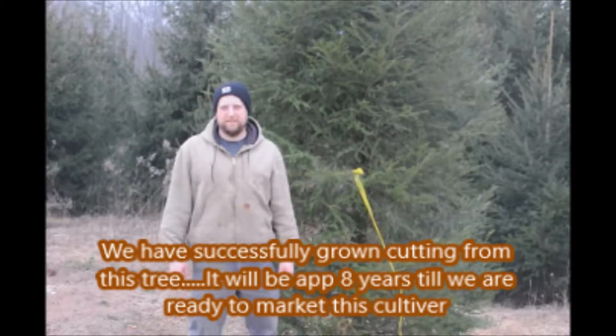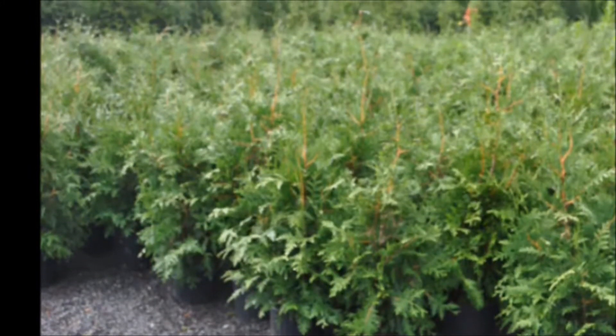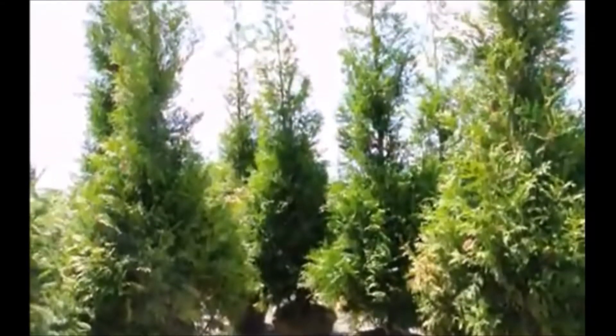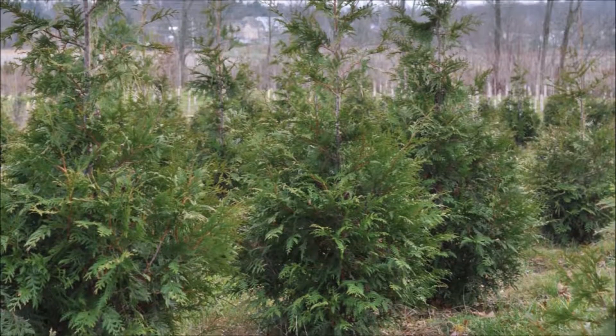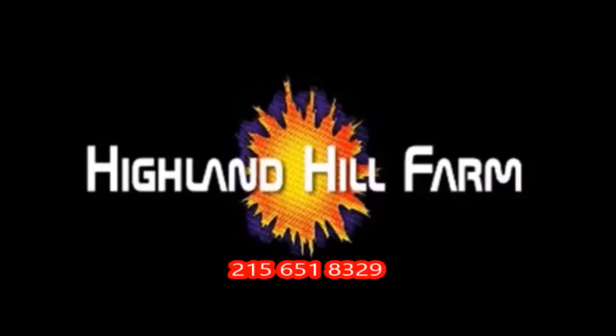We're going to see how it goes. This video was produced at Highland Hill Farm. We grow and sell screening and buffering trees in Bucks County, Pennsylvania. These are our green giant arborvitaes. Call us for your screening tree needs at 215-651-8329.